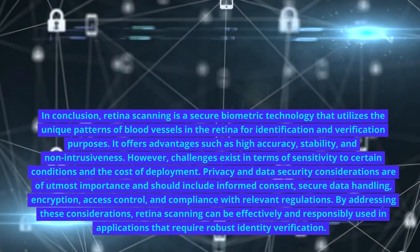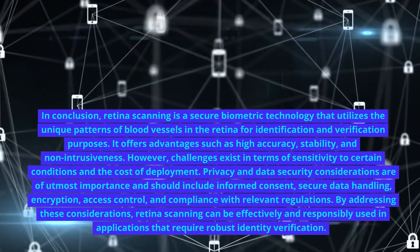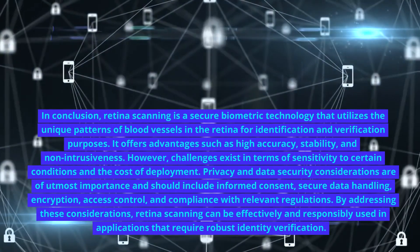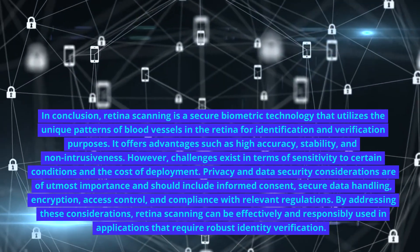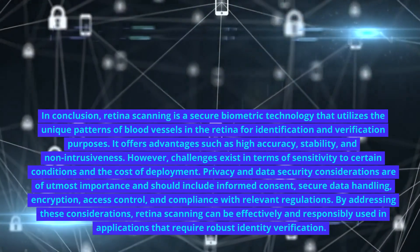In conclusion, retina scanning is a secure biometric technology that utilizes the unique patterns of blood vessels in the retina for identification and verification purposes. It offers advantages such as high accuracy, stability, and non-intrusiveness. However, challenges exist in terms of sensitivity to certain conditions and the cost of deployment.